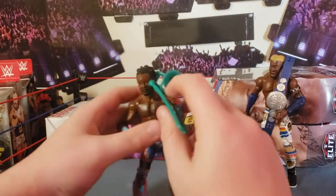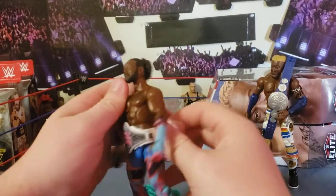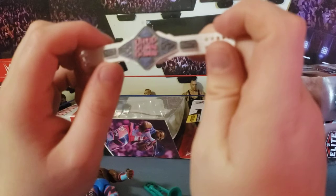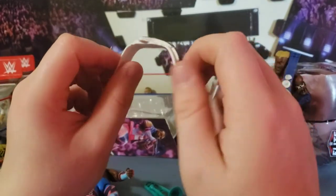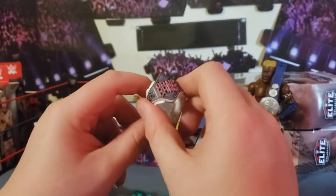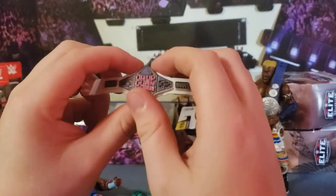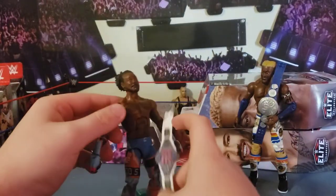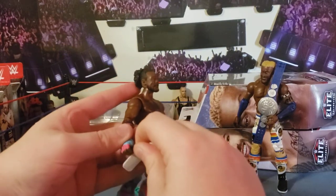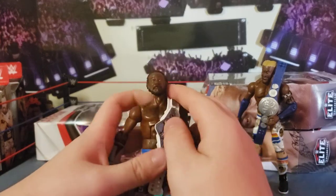Now to Xavier Woods — getting more into his accessories since I already reviewed the Kofi in this attire. Starting with this title — it's amazing. It's molded on, which I guess is alright; it'd be better if it was shiny. On the side plate it says 'Austin Creed, Up Up Down Down' — that's the video game championship from their YouTube channel. It's flipping beautiful.